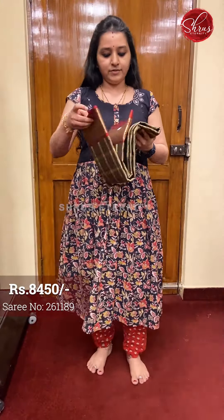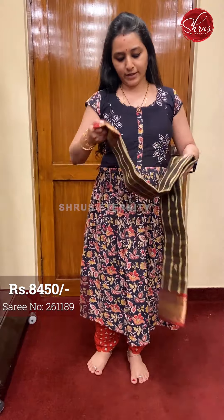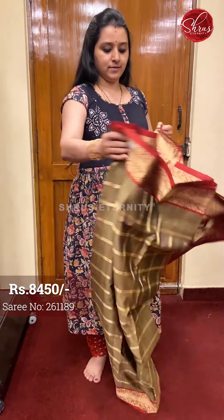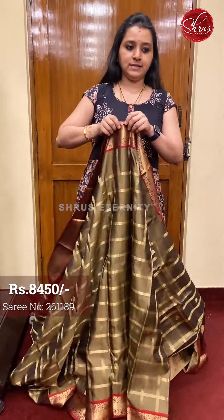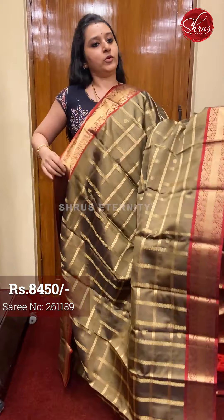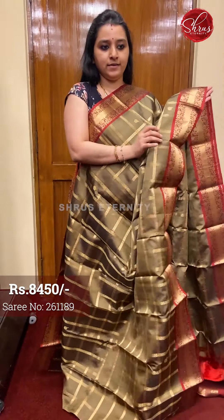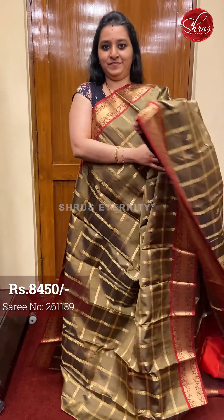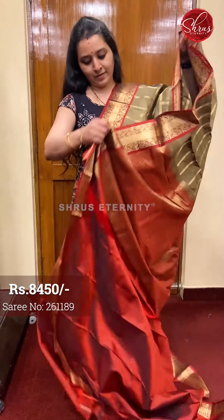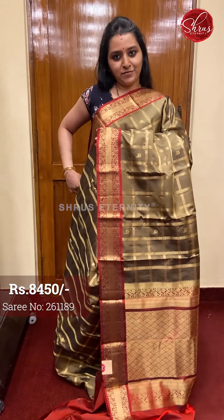Next we have a biscuit coloured with maroon, priced at $8450. The whole body has very intricately woven checkered design with tiny floral butas and a very pretty floral border on either sides of the saree. A maroon coloured jari pallu with a plain maroon colour blouse. Priced at $8450.